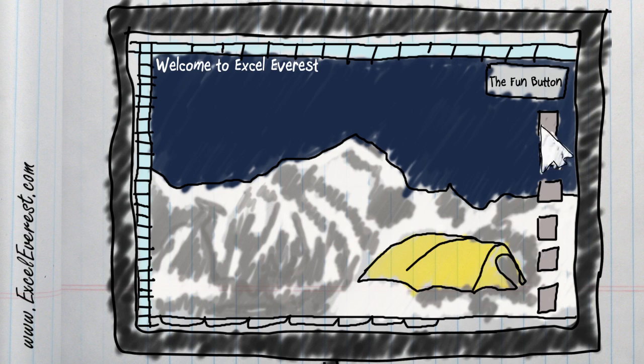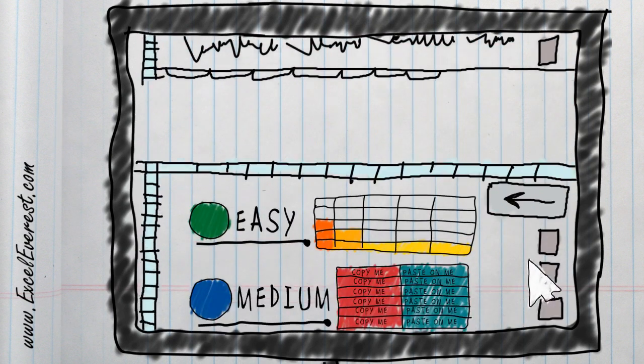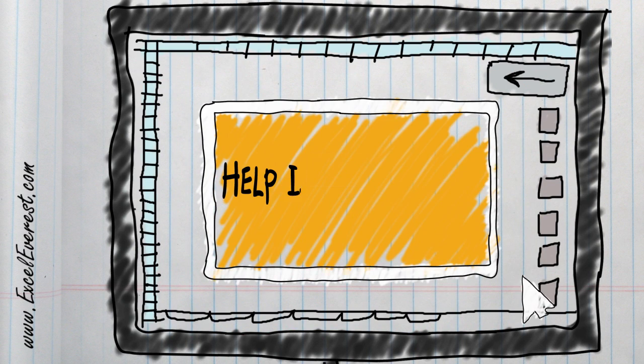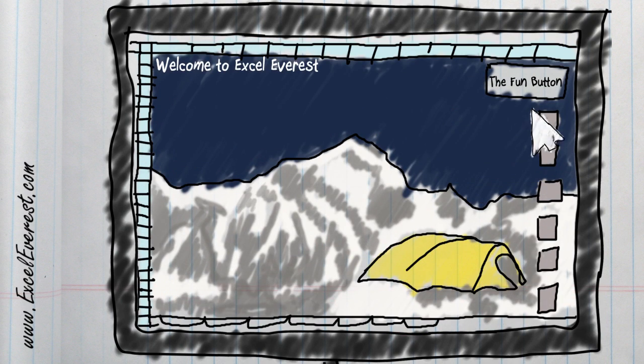What if you had an Excel file that has instructional text, exercises of varying difficulty, and videos embedded right there to help if things go wrong? What if it told you when you did a problem right and wrong? What if you could save your work as you went along so you could go back later? And what if it could be fun?